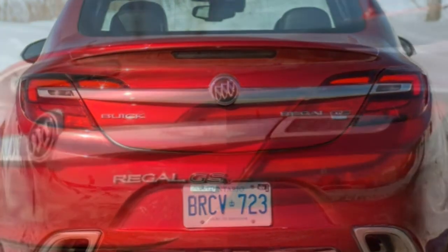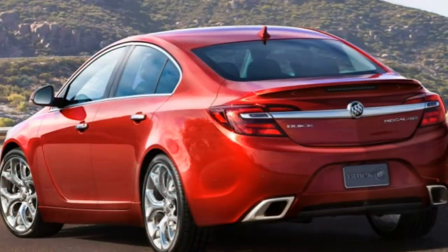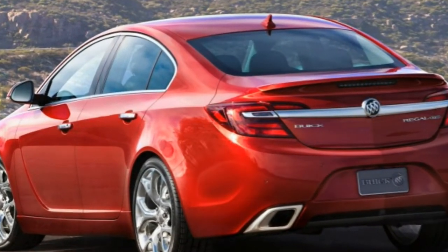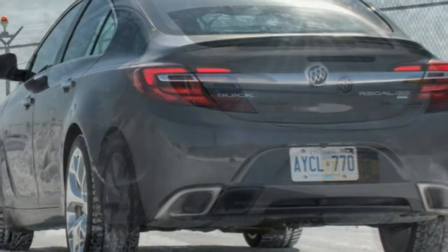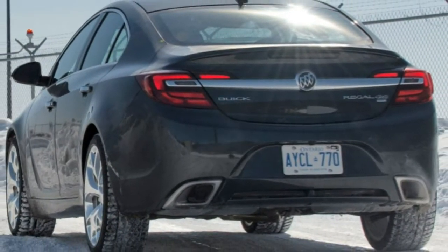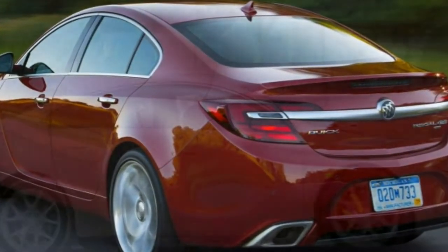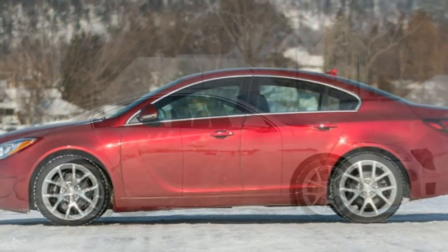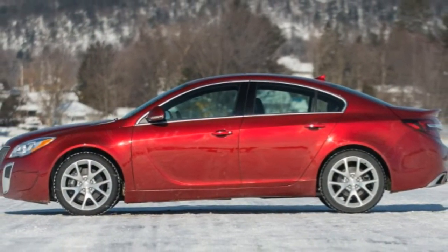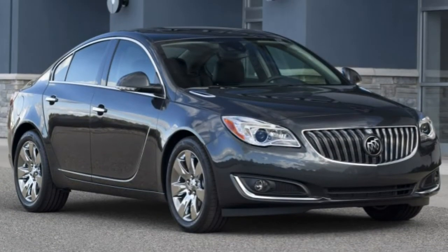The Sport Touring trim adds a more powerful turbocharged engine and dual exhaust outlets, as well as unique 18-inch wheels with black-painted pockets and a rear spoiler. The Premium 2 adds front LED signature lighting, rear parking sensors, rear seat-side airbags, keyless entry and push-button ignition, remote start, a heated steering wheel, an 8-way power passenger seat with two-way power lumbar, a 110-volt power outlet, a navigation system and a 9-speaker Bose audio system.